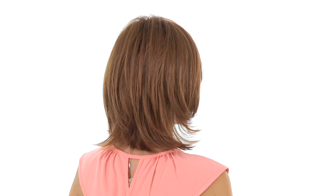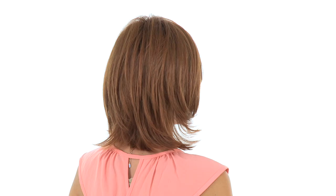The openings on the sides and back will also keep it very light and cool, and you can adjust the cap size up to half an inch with the adjustable velcro straps, giving you a completely custom fit. Textured layers all over give you soft movement and body, and the lace front makes it extremely believable.